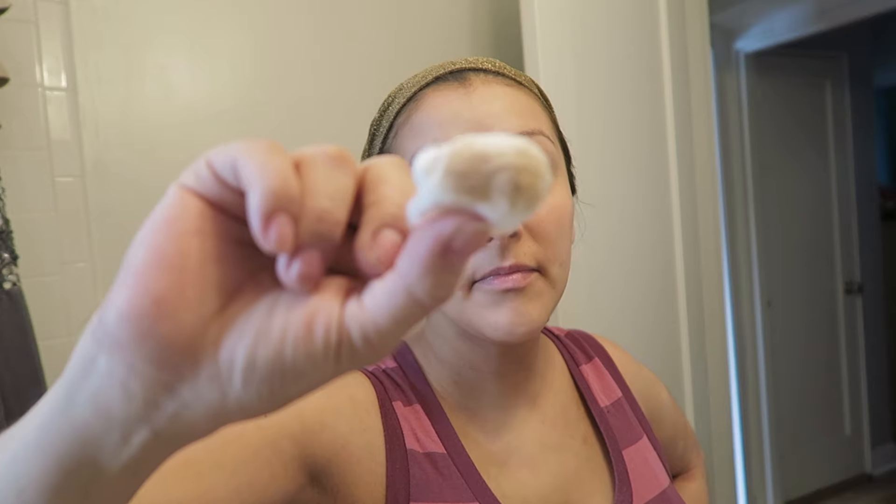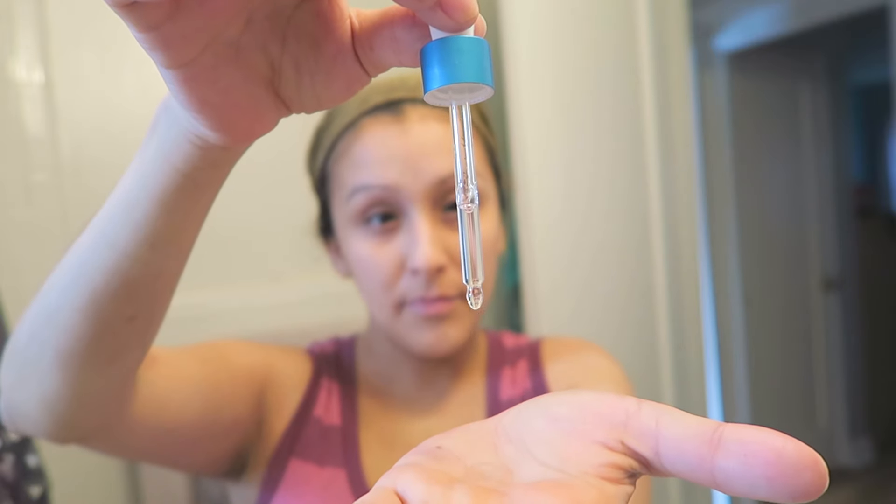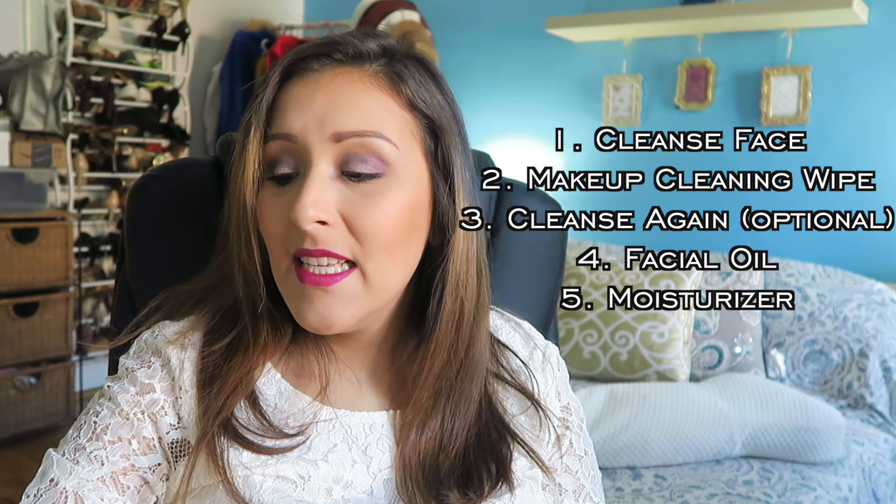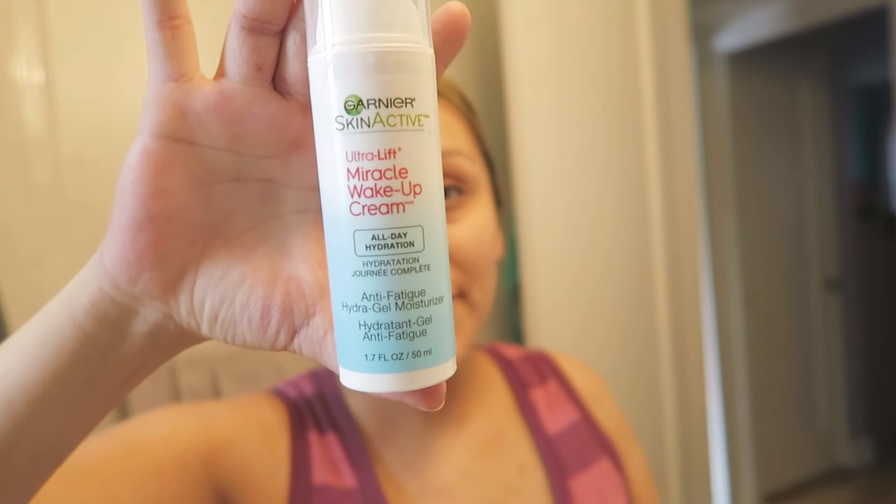Now that I'm done cleaning my face, I moisturize. I've been using the Bourgeois facial oil — I squeeze five pumps onto my hands, warm it up, and press it onto my clean face and neck every morning and night. After that, I go in with the Bourgeois Hydrology moisturizer. But since I recently got the Garnier Skin Active Miracle Wake Up Cream, I've been using that as well — I actually love it, the smell is amazing. I put it on my face and don't rub it in too much because I'm going to use the infuser after.